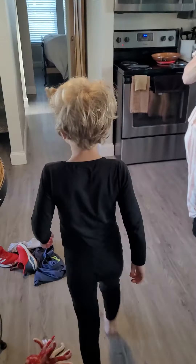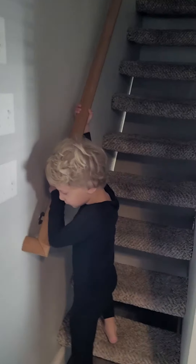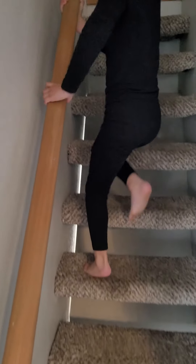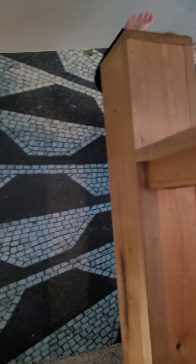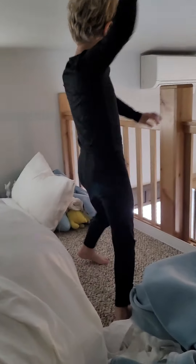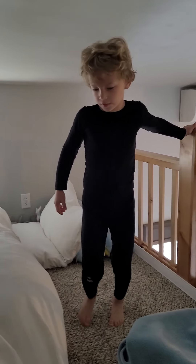Now we're heading upstairs, and this is our stairs. They kind of have shorts that can always hang on to the red ring, and you can see this is kind of a little small. And this railing is super wiggly,